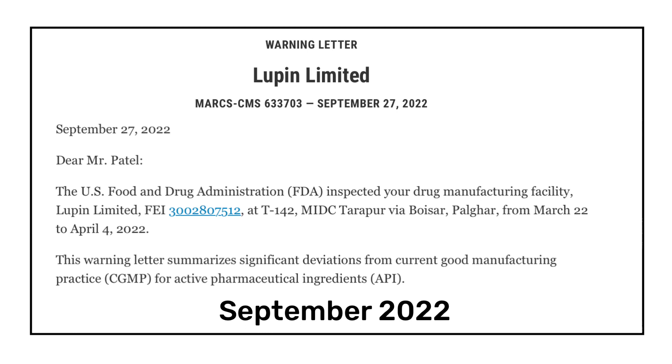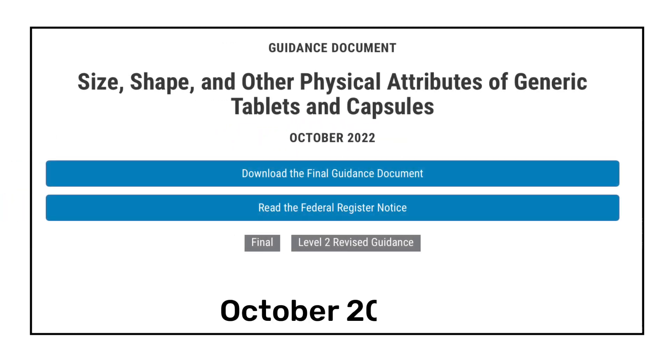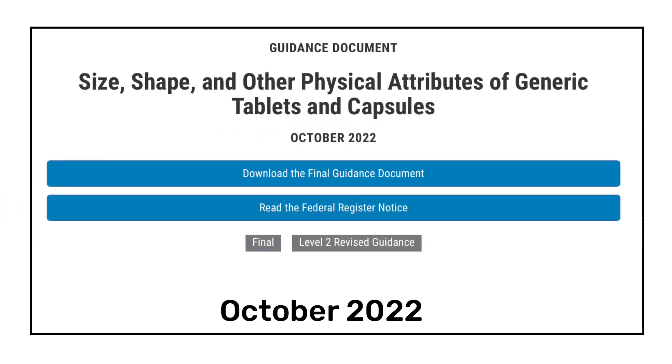In September 2022, USFDA issued a warning letter to Lupin Pharma's Tarapur API facility. USFDA found manufacturing lapses including failure to establish adequate written procedures for cleaning of equipment, and failure to investigate all critical deviations. The Tarapur API facility was inspected from 22nd March to 4th April 2022, and they were issued four observations by the USFDA.